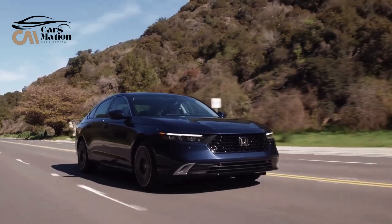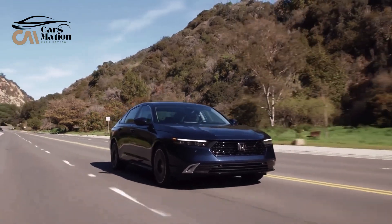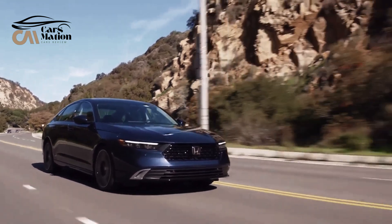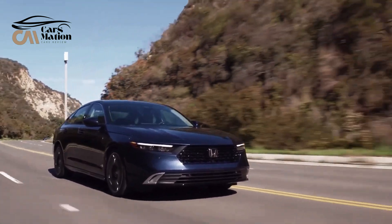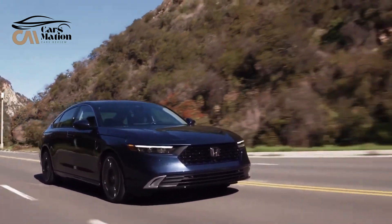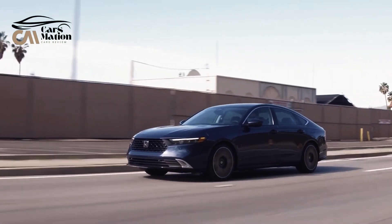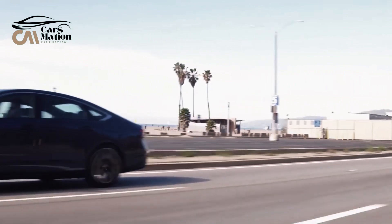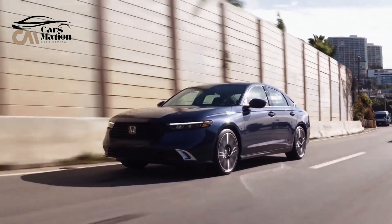We would advise switching to the EX-L Hybrid. Along with the additional 204-horsepower hybrid powertrain, it also has a larger 12.3-inch touchscreen, wireless Apple CarPlay and Android Auto, leather seating, a sunroof, dual-zone automatic climate control, and front and rear parking sensors.